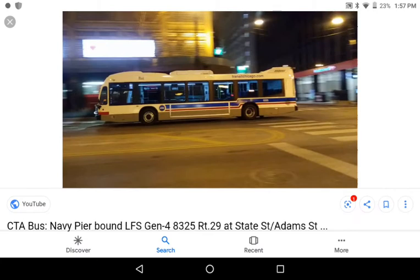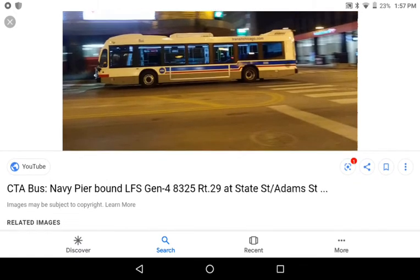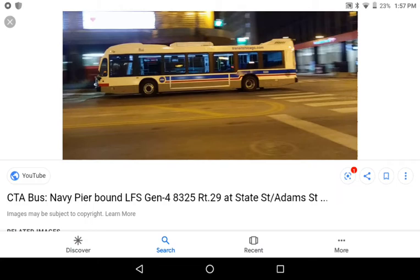Yesterday I saw one of these on the 30 South Chicago route, but my phone was dead so I couldn't record it. Next time I find one, I'm going to record it. These are very cool Novas. You can see in the back of 8325 right there — no rear window, just a wall.